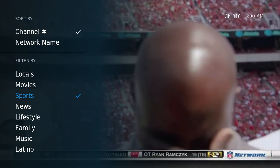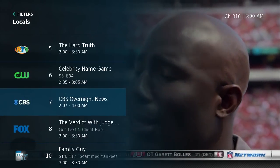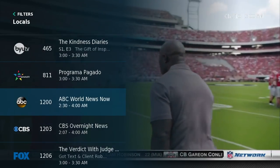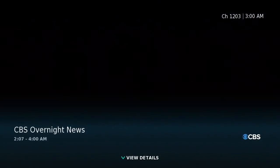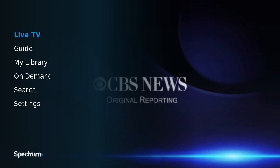Another thing to note: you see it says Locals. You can get all of your local channels through this app. It's very easy — you just jump right in. And there's CBS Overnight News. Yeah, it's 3 a.m.